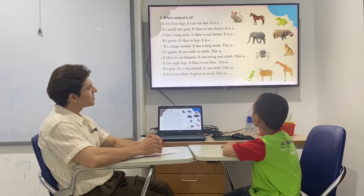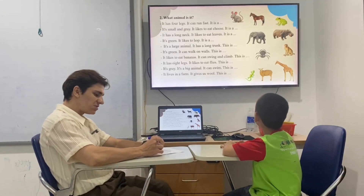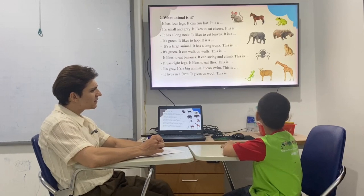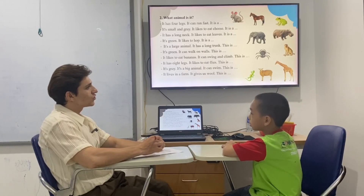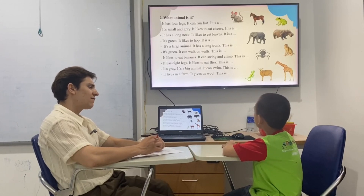Teacher: Now, it has a long neck. It likes to eat leaves. What animal is that? Student: It's an elephant. Teacher: Does an elephant have a long neck?